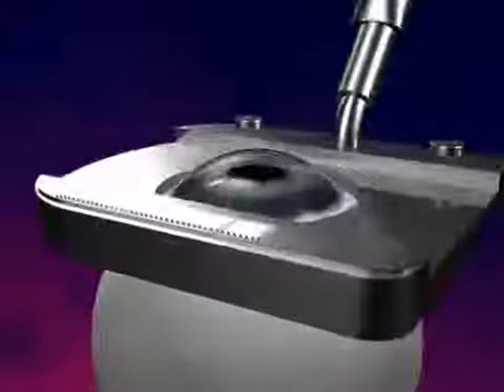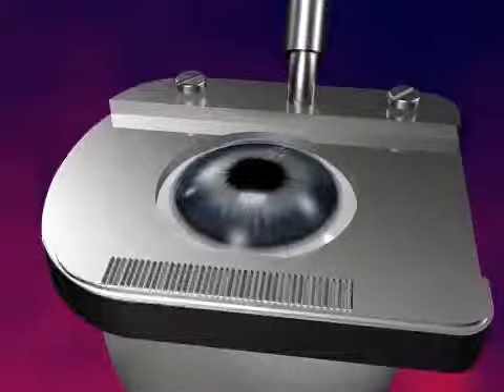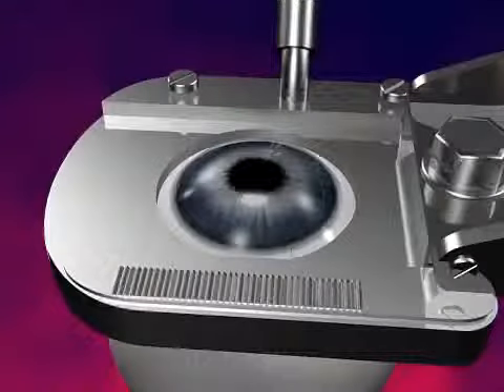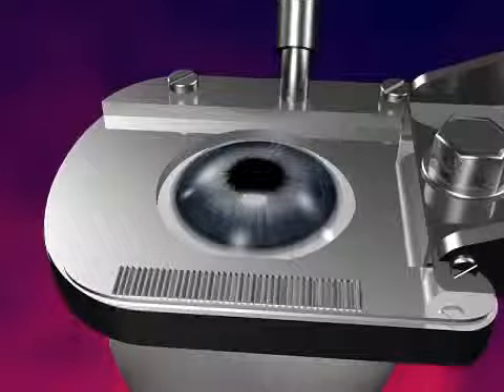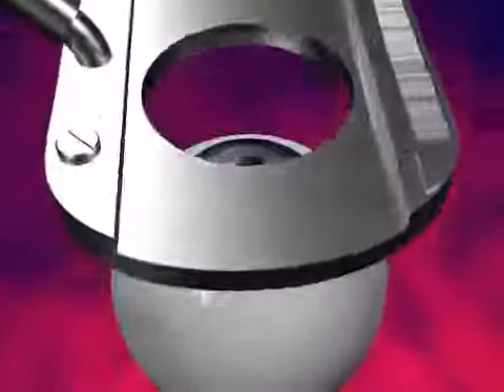The steps of the procedure are as follows. A suction ring is placed on the eye to stabilize and check the eye pressure. The microkeratome, a cutting instrument, is attached to the suction ring. The blade of the microkeratome is used to cut a flap in the cornea.